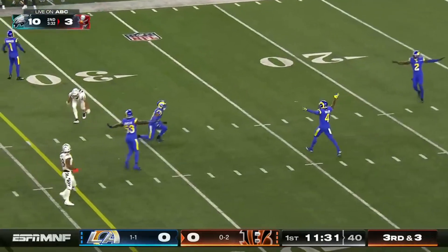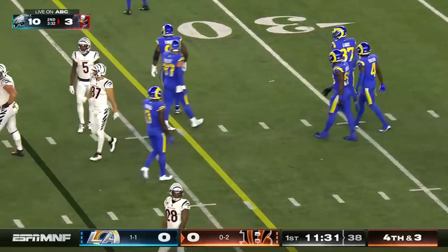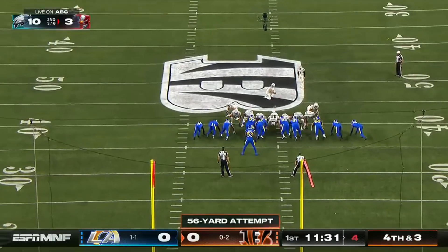Slant incomplete — falling down was Tanner Hudson, the tight end. He was just elevated from the practice squad. The throw was well within his range but he missed it.